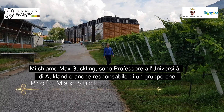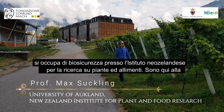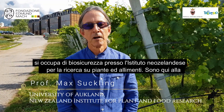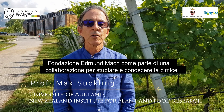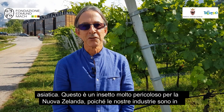My name is Max Suckling. I'm a professor at the University of Auckland in New Zealand and also a science group leader for biosecurity with the New Zealand Institute for Plant and Food Research. I'm here at Fondation Edmund Mach as part of a collaboration with the institute here to study and learn about the brown marmorated stink bug, Halyomorpha halys, here in Italy.